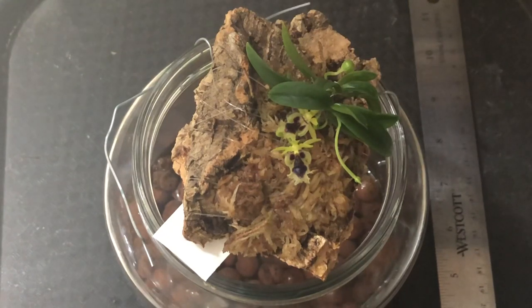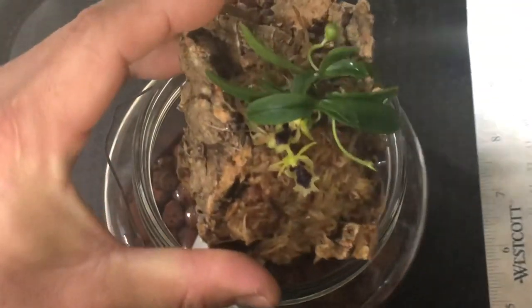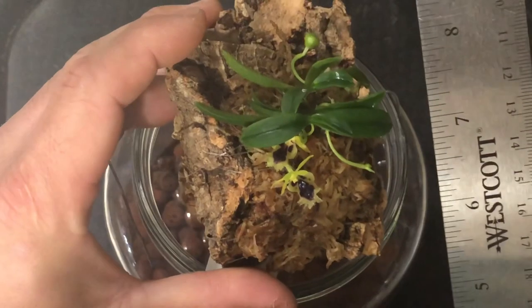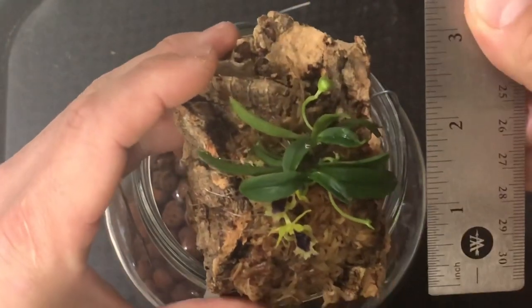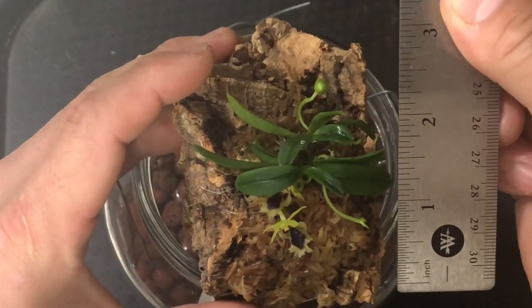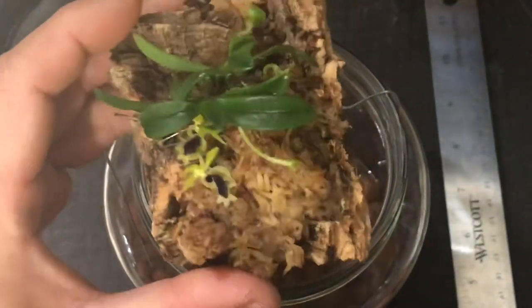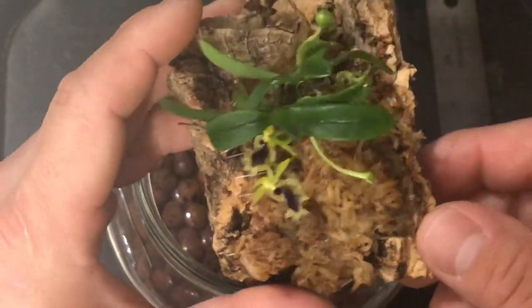It's epiphytic, and people who know about this orchid are probably laughing at me by now. But anyways, it's a very cute little miniature vandaceous or monopodial, whatever you call it. It's really tiny. In my opinion, it does best when mounted. So it's mounted, with a little bit of sphagnum moss underneath.